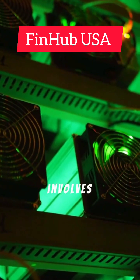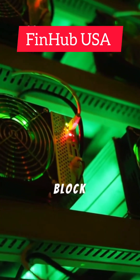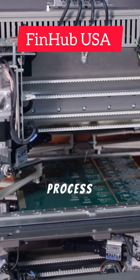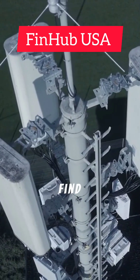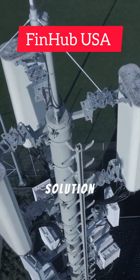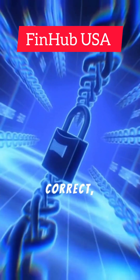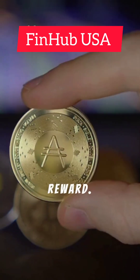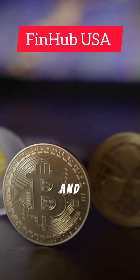Mining involves repeatedly guessing a specific value known as a nonce until the hash of the block data meets a target requirement. This is a trial and error process that demands immense computational power. The first miner to find the correct nonce broadcasts their solution to the network, other miners verify the solution, and if correct, the new block is added to the chain and the successful miner receives a reward — typically consisting of newly minted cryptocurrency and transaction fees.